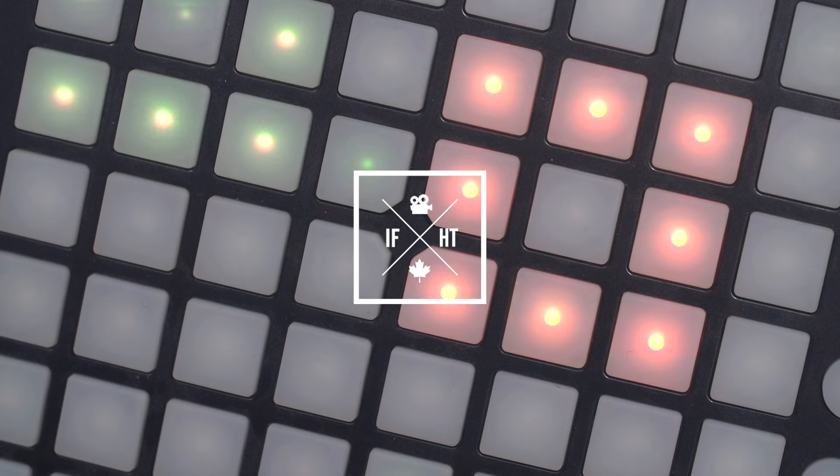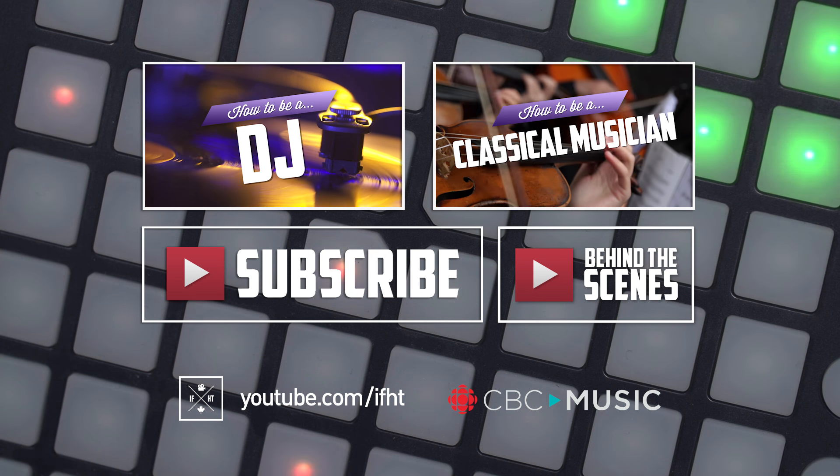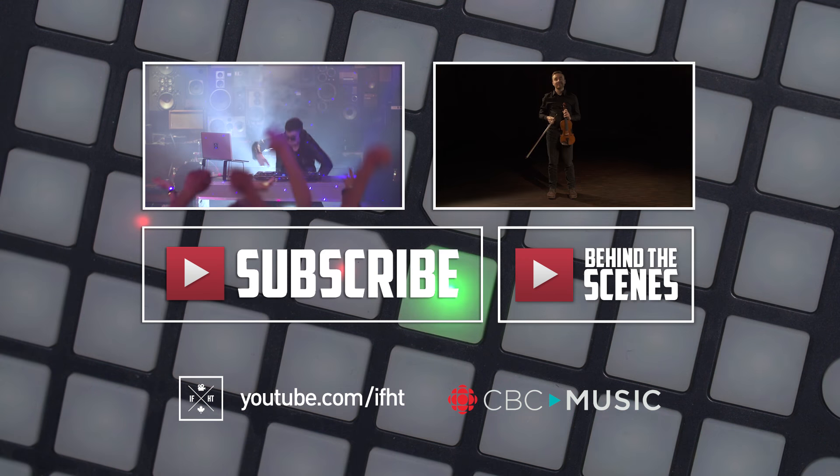What did we miss? Leave a comment in the comment section below! We'll see you next time.